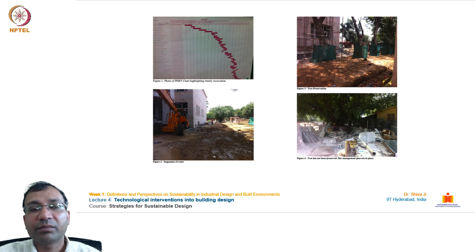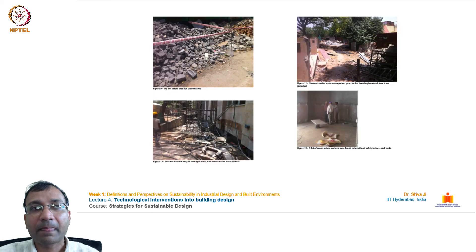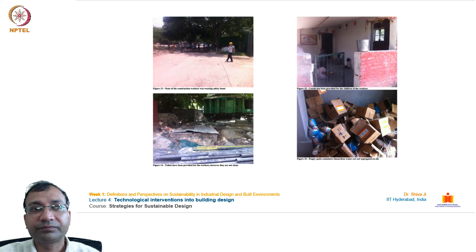The images shown are part of this GRIHA report, documenting observed activities on the site. With this, the lecture on the design of India's first net zero energy building, Indira Paryavaran Bhavan, comes to an end.